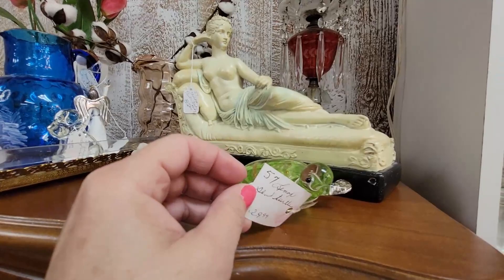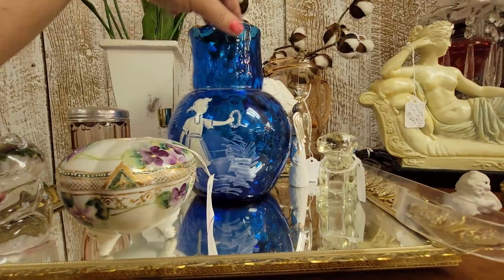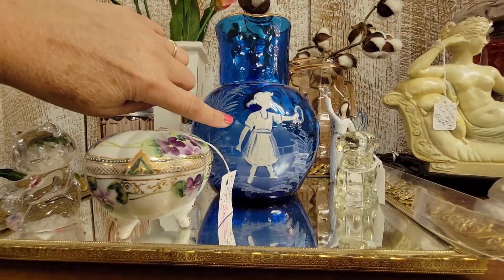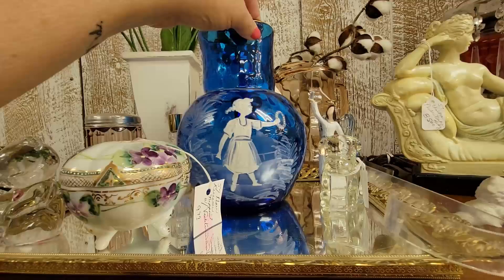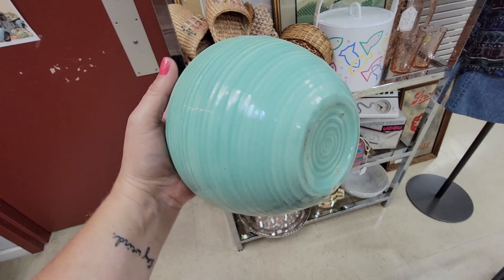Well, hello Mr. Turtle — you are $30, you're very cute. Some Wade Whimsies. Oh — Mary Gregory! This is beautiful. Oh, Miss Mary — what talent you had. This is $149. That is beautiful — that cobalt blue. It's beautiful.